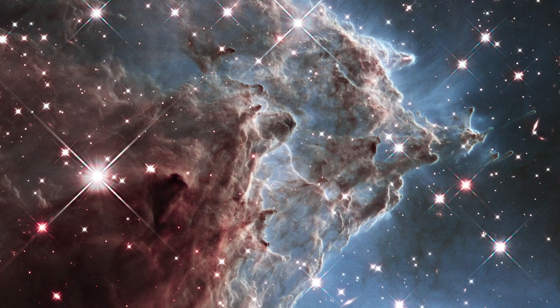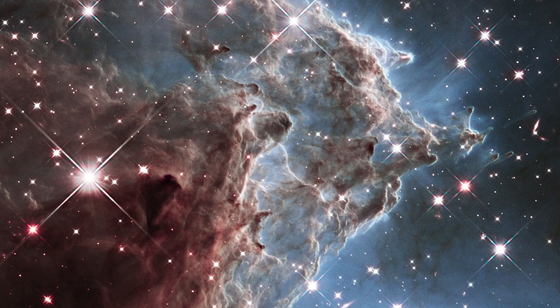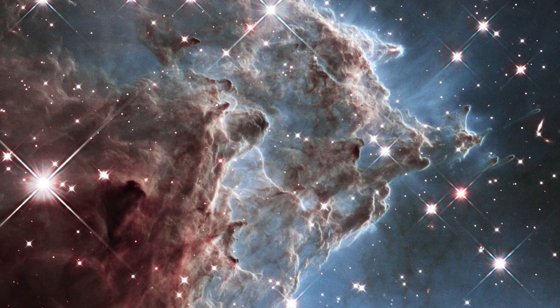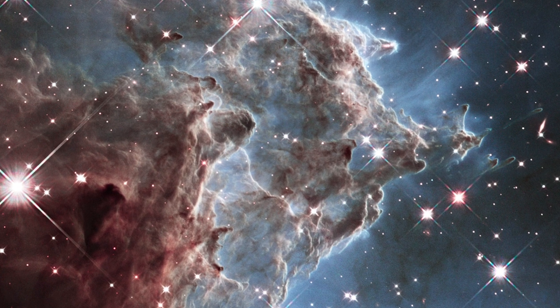To celebrate the Hubble Space Telescope's 24th birthday in April, Catalyst Science News has prepared a slideshow of some of the most stunning and memorable images of the universe that Hubble has revealed over that time.